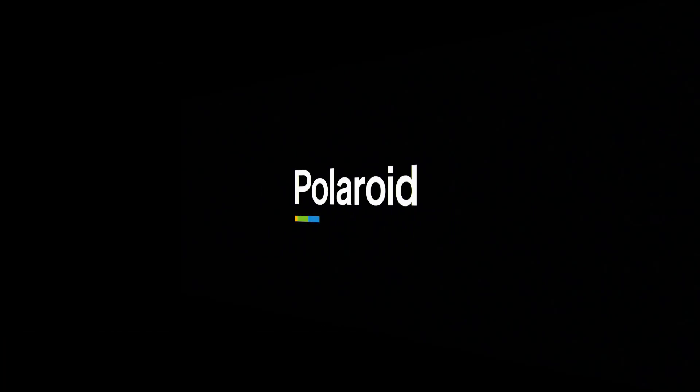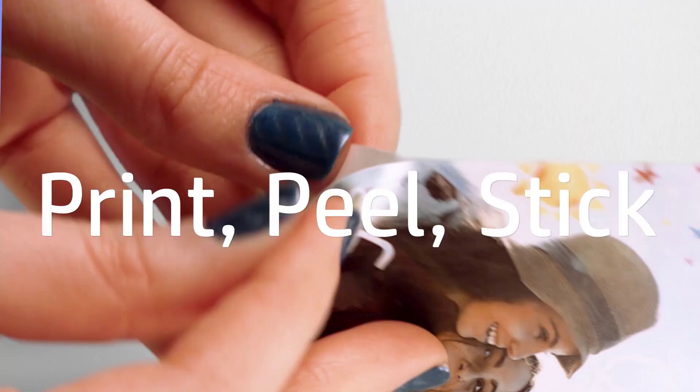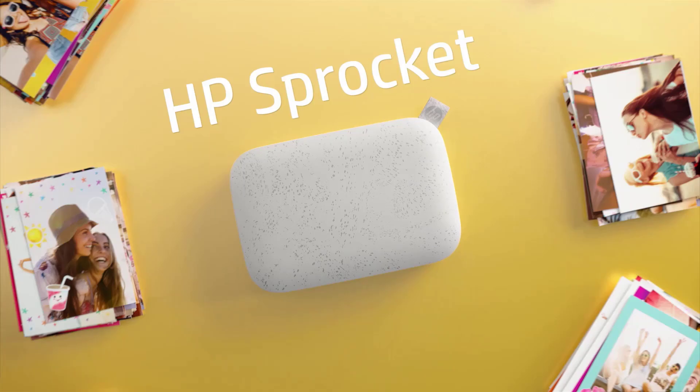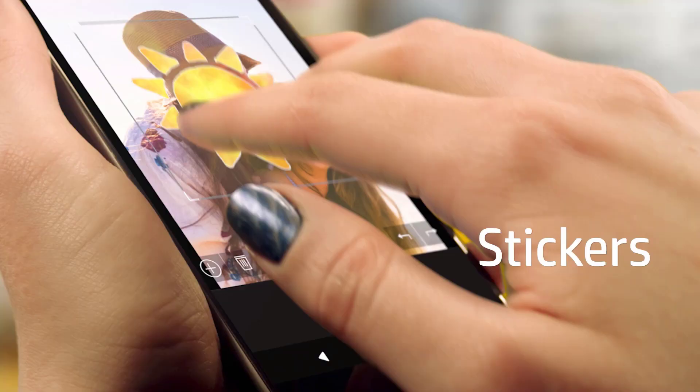Number 3 on the list is the HP Sprocket Portable Photo Printer. The HP Sprocket Portable Photo Printer is available in a range of colors, including red, black, and gold, and features a fun speckled design. These high-quality phone photo printers also sport a built-in loop for attaching a wrist strap to make carrying your device easy.